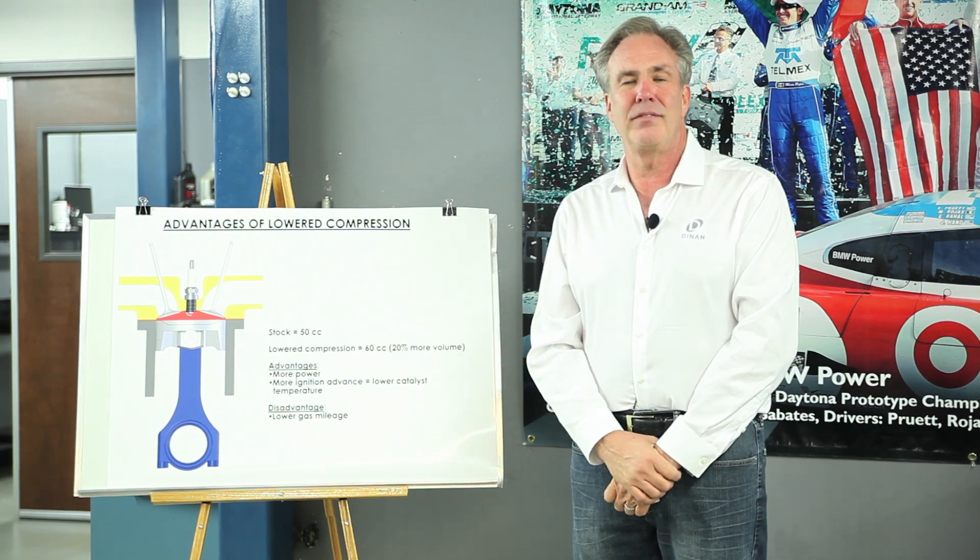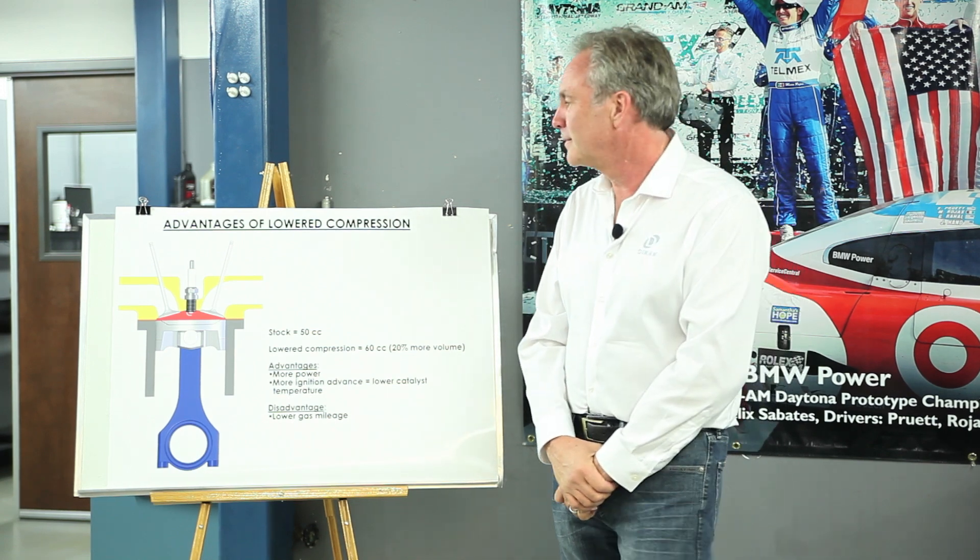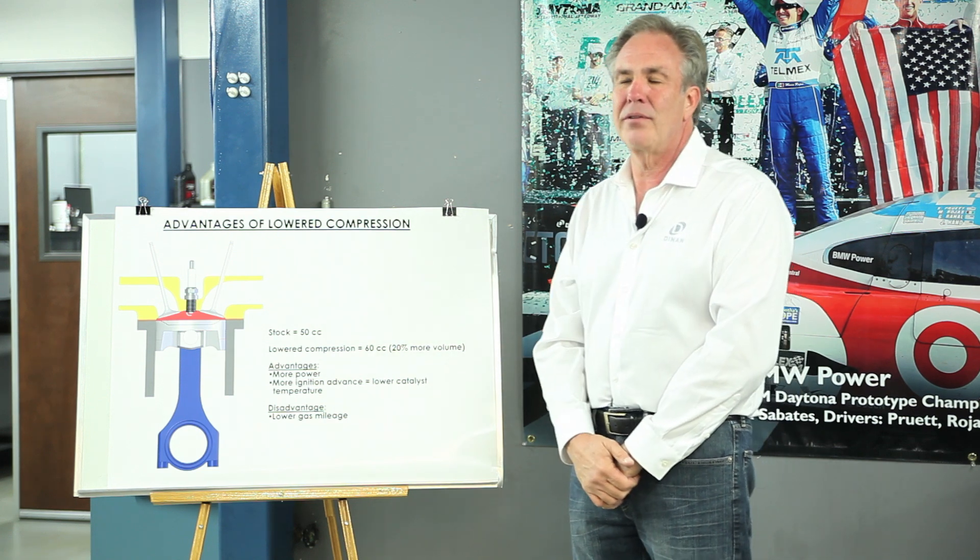Welcome to Dynan and another edition of Tech Tip Tuesday. Today we're going to talk about turbocharging and low compression.